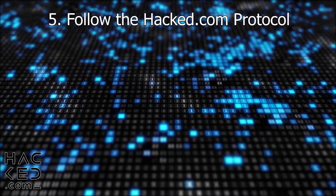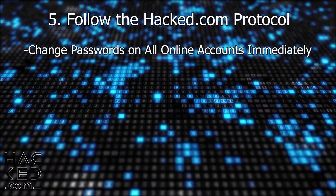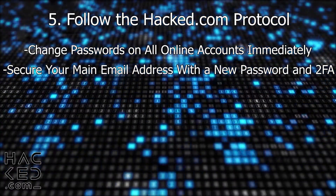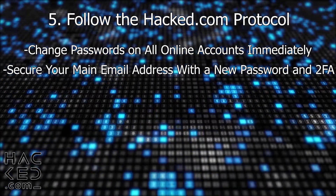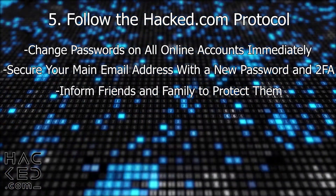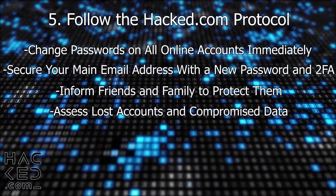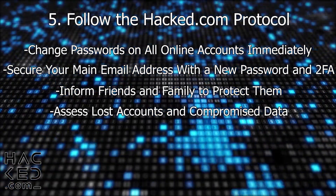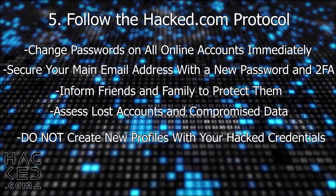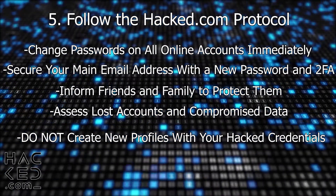If you are 100% sure that you've been hacked, you should follow our protocol. Change passwords on all of your online accounts that you still have access to as quickly as possible. Ensure that you have secured your main email address by changing the password, implementing a recovery email, and enabling two-factor authentication. Let all of your friends and family members know that you have been hacked to ensure that they are not scammed by the hacker pretending to be you. Do an assessment of which accounts have been compromised and what information hackers now have access to about you and your network. Do not create a new profile or account on the same platform you were hacked on using the same credentials such as your email address or phone number, as this can make it much harder to recover your original account.